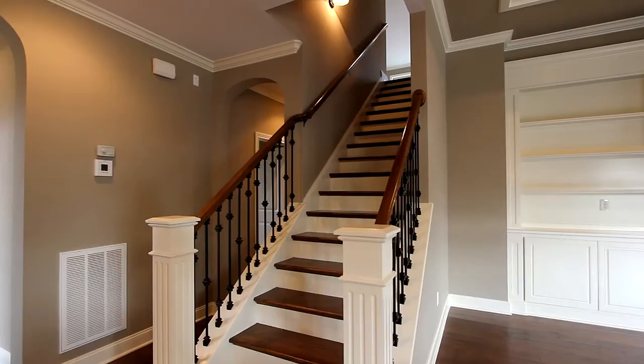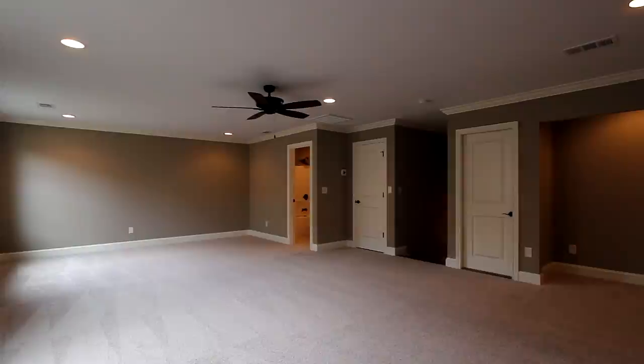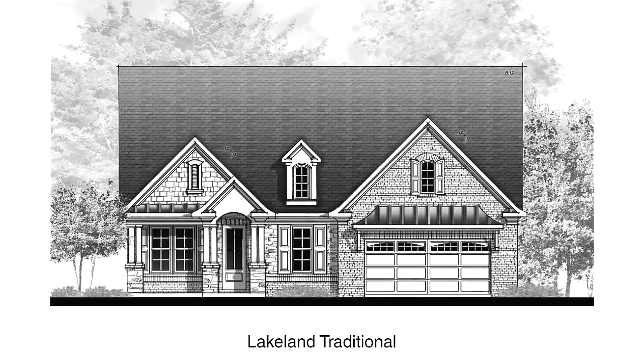Take the stairs to the upper level, experience the spacious bonus room, and we've included plenty of walk-in storage as well. The Lakeland floor plan offers three bedrooms and two baths.